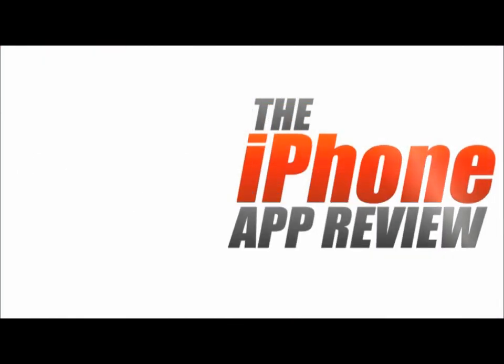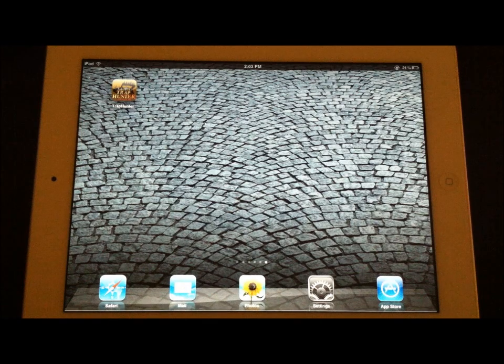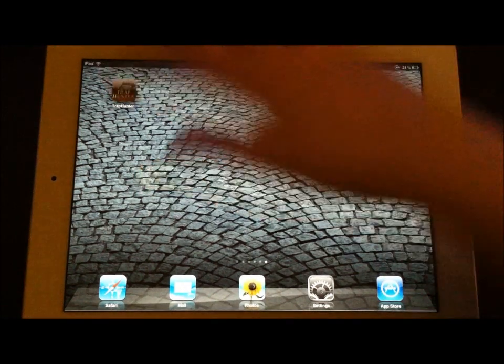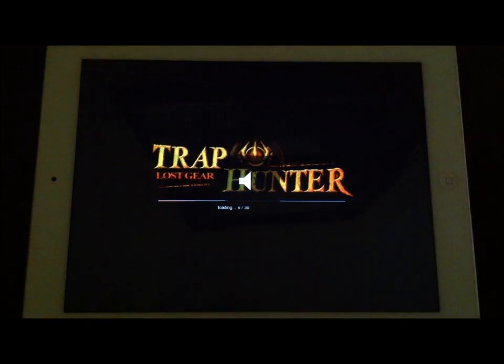This video app review is brought to you by iPhoneAppReview.com. Hey guys, this is Valerie Lauer with iPhoneAppReview.com, here with a video app review of an application we've had this week called Trap Hunter.